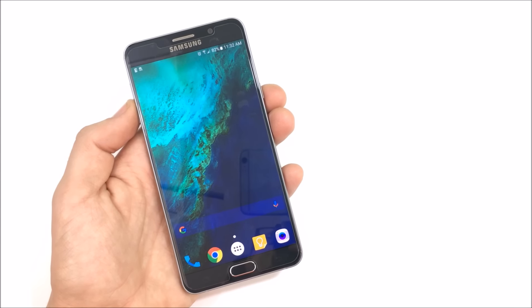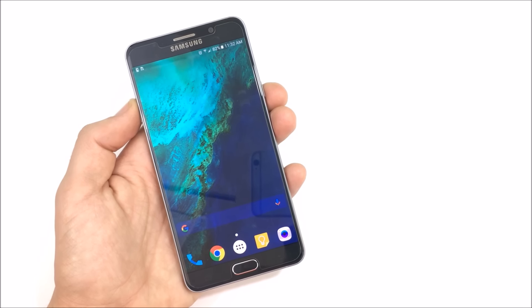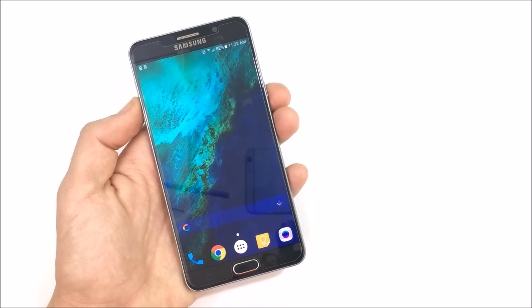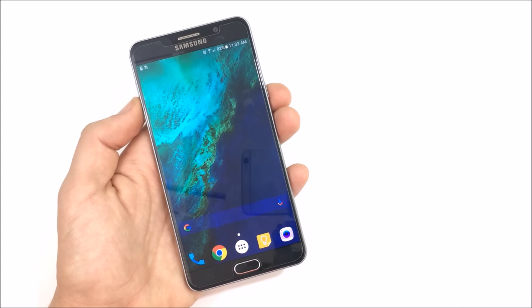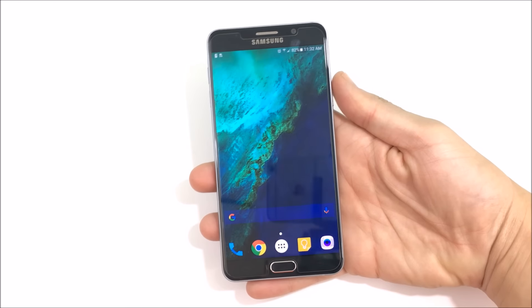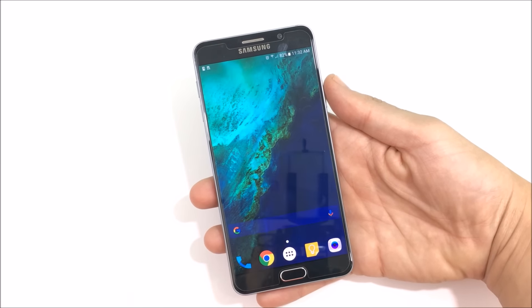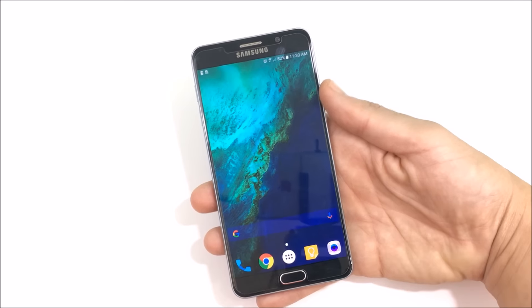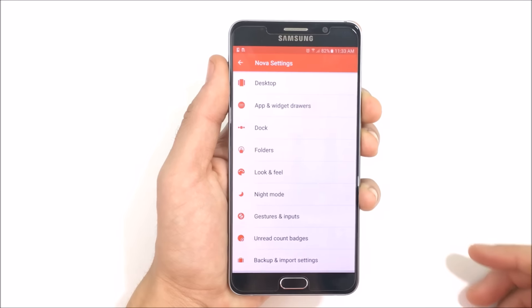Give it a guess — do you know what launcher this is? Nova. Did you say Nova? You were correct. Nova is my fifth best launcher for November 2016, and by best I mean I saved the best for last — it was not in sequential order where the first mentioned was the best. The fifth one was the best. Nova Launcher is basically a blank slate of stock Android-looking goodness and then you customize it to your personal taste.